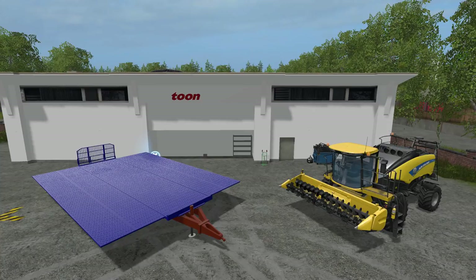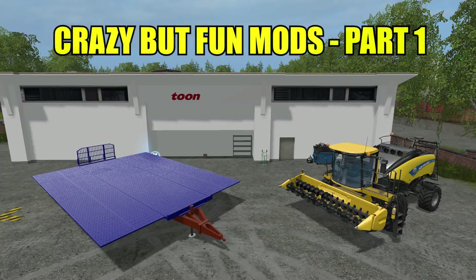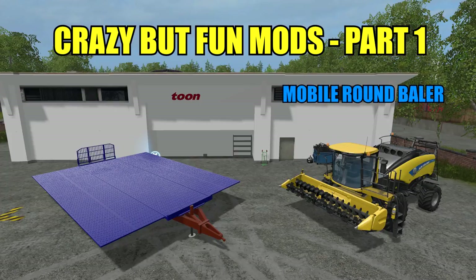Hello there everyone and welcome back for another mod review. Today in part one of my crazy mod reviews, we're going to be taking a look at a pretty crazy self-propelled baler. Now guys, today's mods are really unrealistic, and I realize some people aren't going to like it and some people will love it. Have fun with it — if it's not your thing, just wait until the next review.